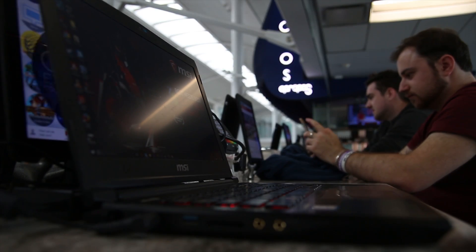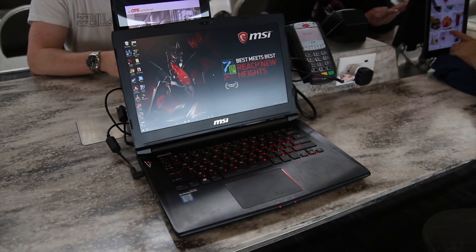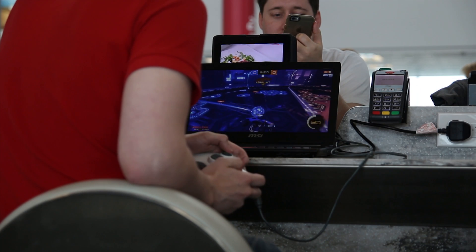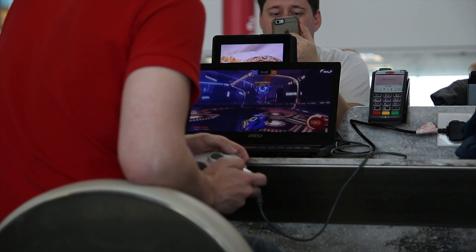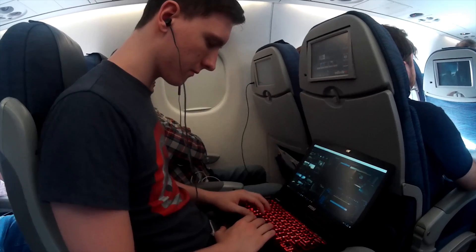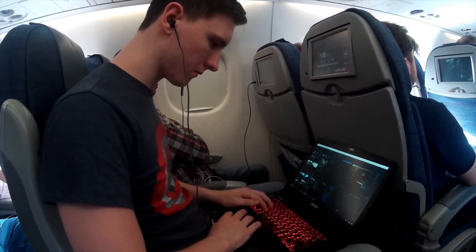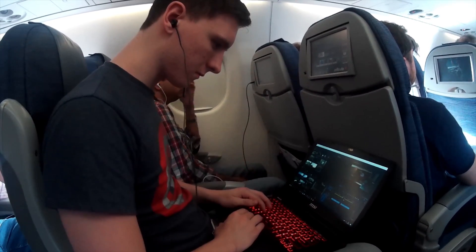I want to thank MSI not only for the trip, but also for access to their GS43 laptop. It was really useful to have such a small and powerful laptop along the way. I played some games during the layover in Toronto, as well as on the plane. It genuinely meant I could edit this video on the plane on the way back, so I didn't have to spend six-plus hours editing after landing to get it out within MSI's schedule. I will be doing a full review of it fairly shortly.